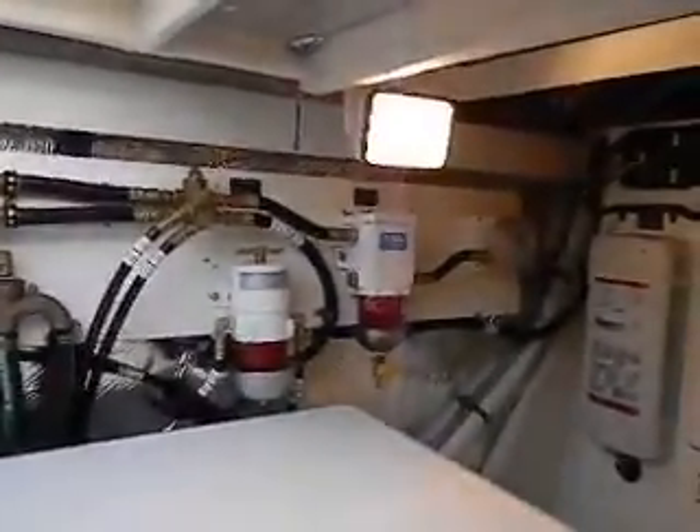Here's your fuel manifold — it allows you to run either engine off of either tank. Raycore filters, and the Algex fuel treatment system right there. Raycore filters for the generator and the one engine, and another Raycore filter here. Algex as well.